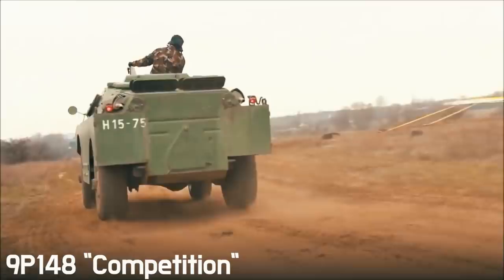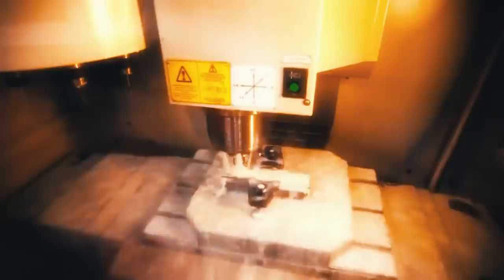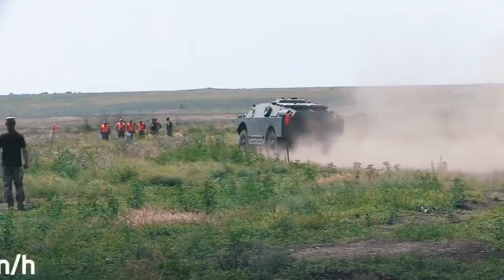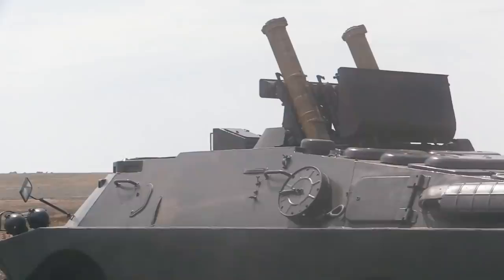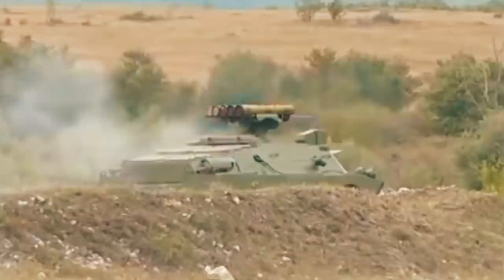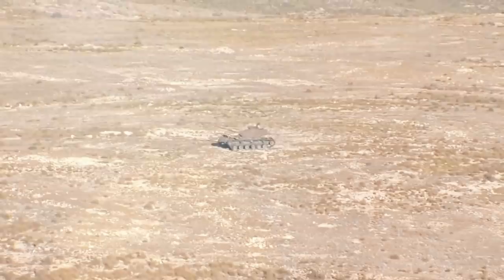Next is the 9P-148, known as the Konkurs or Competition. Its history began over 40 years ago at the Tula KBP Instrument Design Bureau as a modernization of the Fagot project. This two-seat Soviet system was based on the BRDM-2 armored reconnaissance and patrol vehicle. It's equipped with a domestic GAZ-41 engine providing a speed of 95 kilometers per hour and a range of 750 kilometers. It's armed with guided missiles 9M111-2 or 9M113, which can hit mobile targets moving at 60 kilometers per hour.